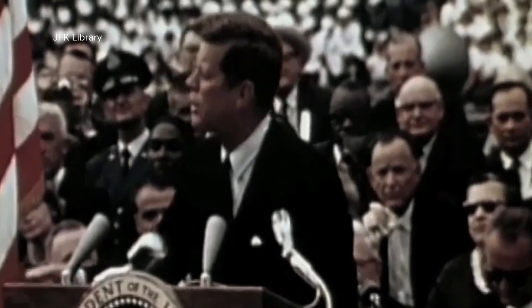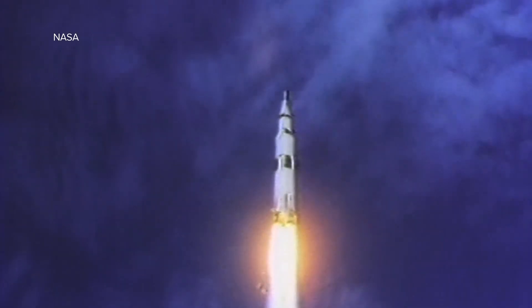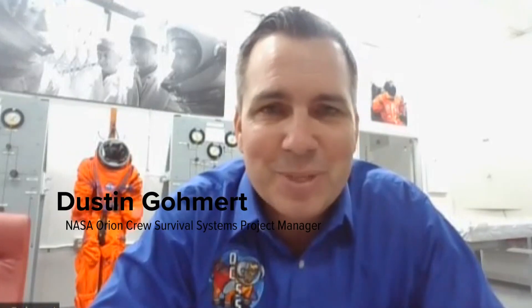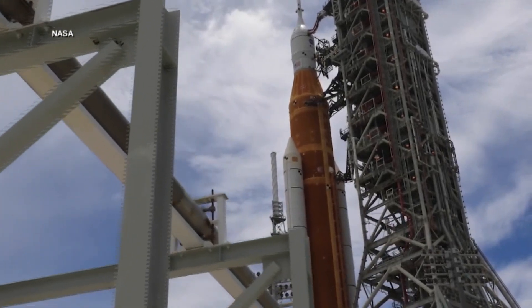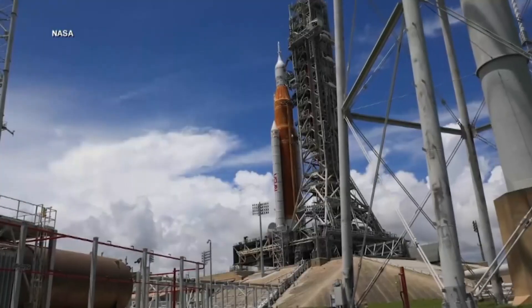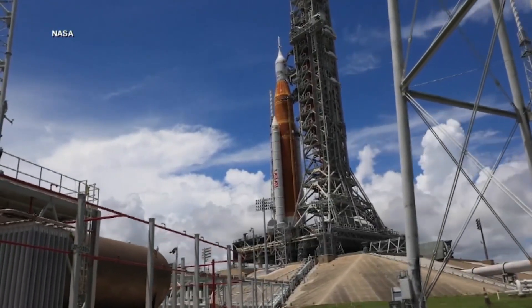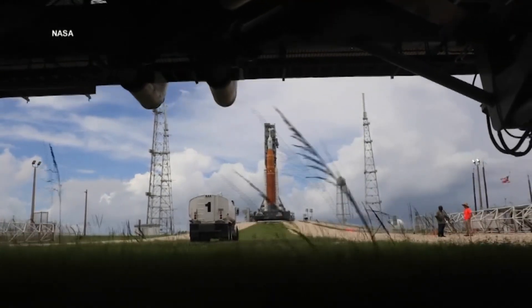Nearly 60 years to the day that President Kennedy declared America would fly astronauts to the moon, NASA is once again preparing to do exactly that. The excitement level is really off the charts right now. Everyone is getting ready — last minute details and preparations for Monday morning, and we can't wait. Artemis 1 will launch early Monday morning from Cape Canaveral, Florida, atop Launch Pad 39B, the same pad where Apollo 10 and 53 space shuttle missions began, which is appropriate, considering the rocket has a large number of repurposed shuttle parts.